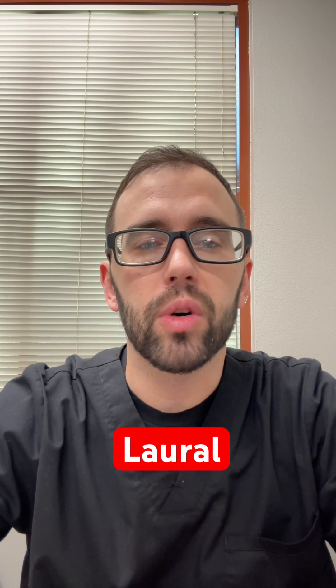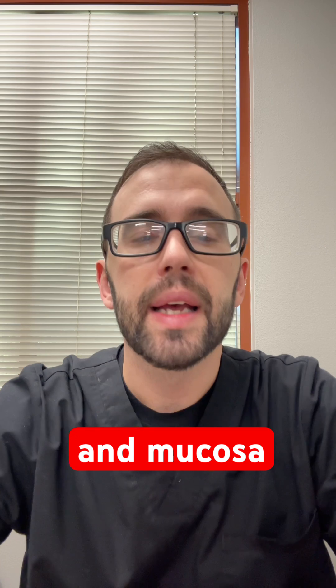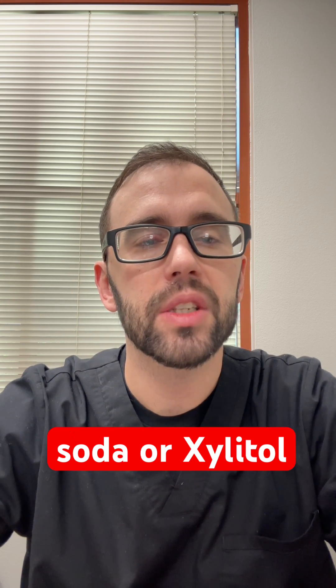Product number two is sodium lauryl sulfate in toothpaste. It irritates the oral nerves and mucosa, increasing sensitivity. Use SLS-free paste with baking soda or xylitol.